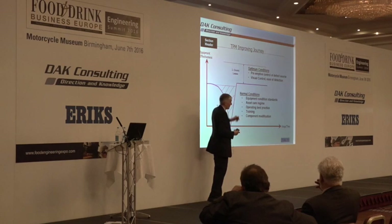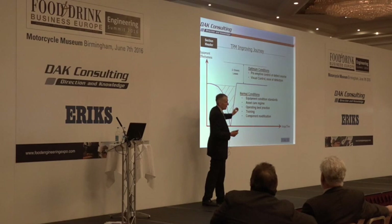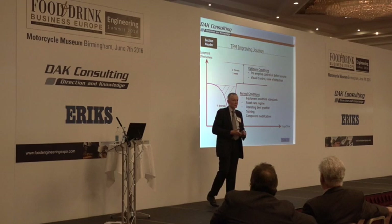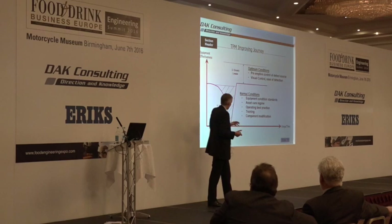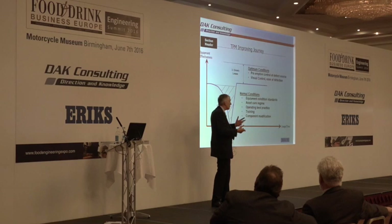Part of the toolkit to get to zero breakdowns is getting equipment to the right condition, making sure we've got an asset care regime, doing things in a standardized way. The second part of the journey — which is a different toolkit completely — is about optimizing. If you've got stable running, then you've got a different toolkit to get to higher levels of optimized effectiveness. There's lots of simple stuff that you can do.